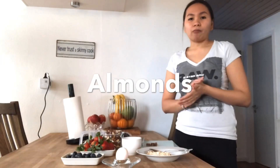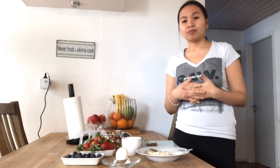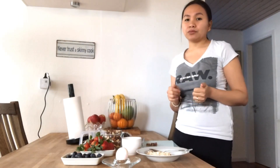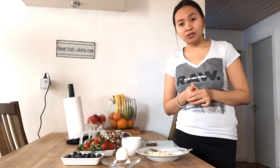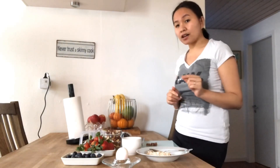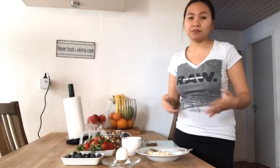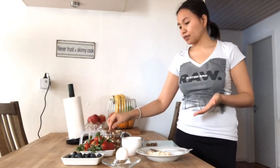Almonds. Almonds are rich in vitamin E, protein, and fiber. If you are aiming for a flat stomach, you need to get your cravings in hand. The best way is to snack on healthy food that will make you feel fuller for a longer time and does not bloat your stomach at the same time. Almonds are that food.